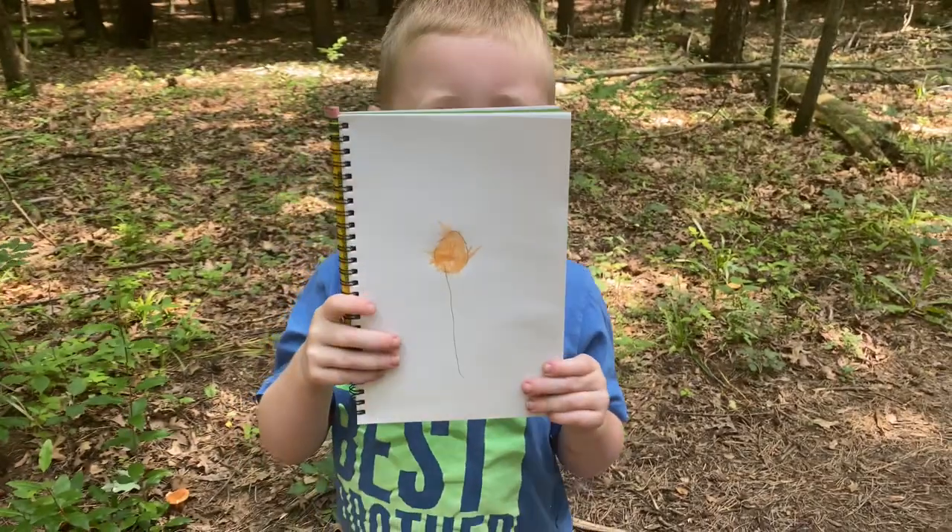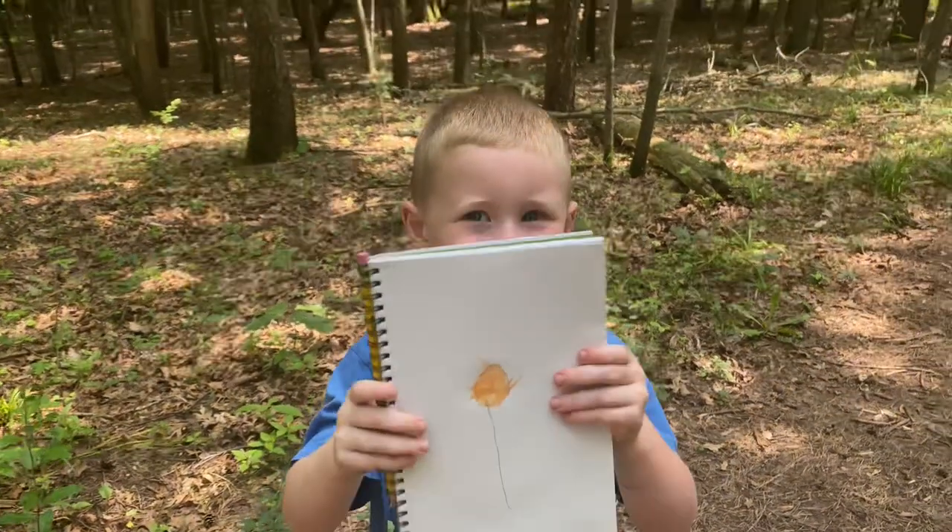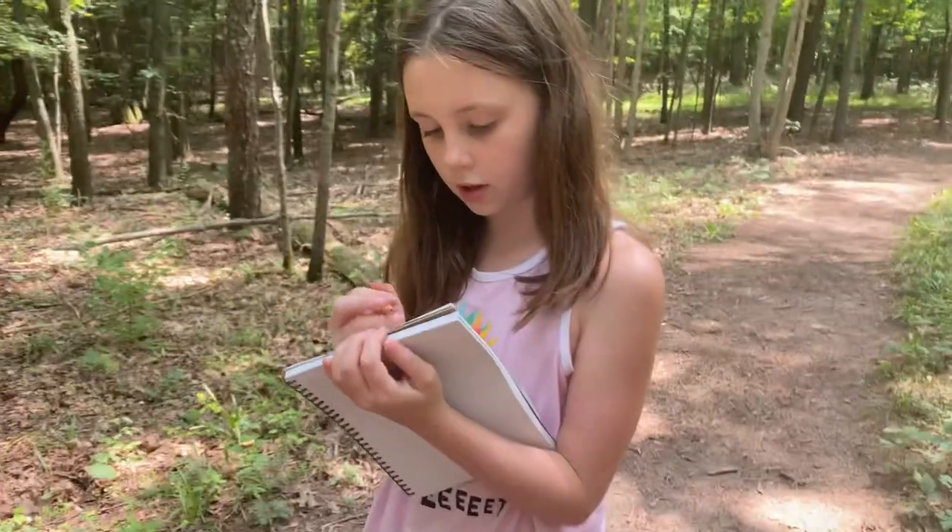For nature journaling, we do a very relaxed approach. I'll sometimes take our nature journals with us — they're just little sketch pads I got at the dollar store, nothing fancy. I'll approach the kids and say if you see something that inspires you to sketch it, let me know and we'll get the books out and draw it. Or sometimes I'll spot something cool and ask if they'd like to sketch it or collect that leaf for their nature journal. Sometimes they're all for it, and other times they just would rather not, and that's totally fine. Keeping it very relaxed and organic is the best way to approach it.